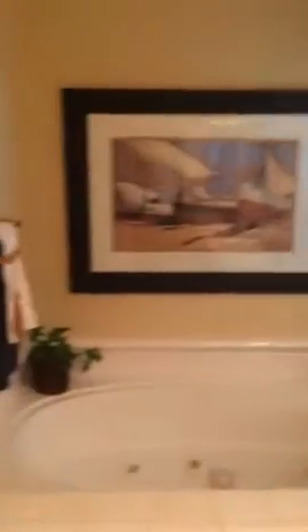This is the master bath. Huge walk-in closet that I can't find the light switch to.